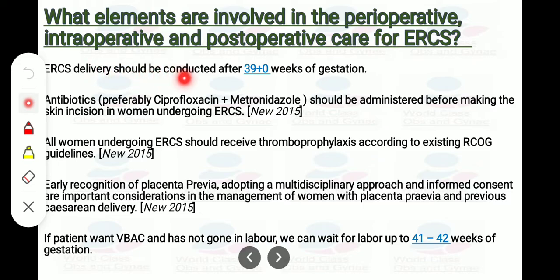Elective repeat cesarean section should be conducted after 39 weeks of gestation. Antibiotics — preferably ciprofloxacin and metronidazole — should be administered before making the skin incision in women undergoing elective repeat cesarean section. All women undergoing ERCS should receive thromboprophylaxis according to existing RCOG guideline 2015. Early recognition of placenta previa, adopting a multidisciplinary approach and informed consent, are important considerations. If a patient wants VBAC and has not gone into labor, we can wait up to 41 to 42 weeks of gestation.